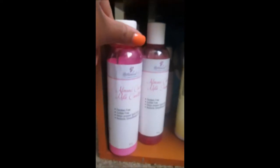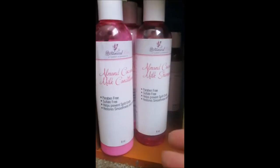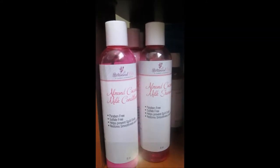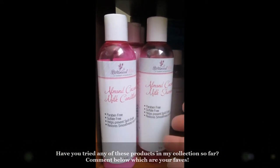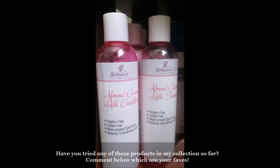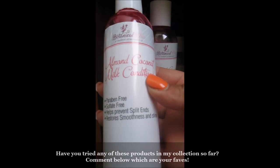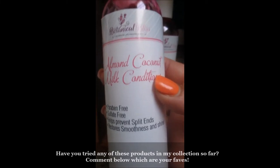Changing the angle — this is my love, Botanical Bliss. I've been rocking with Botanical Bliss since the beginning of 2017. They are a Black-owned business based out of Atlanta, Georgia. The owner's name is Donita. I met them earlier this year at the Mississippi Natural Hair Expo — such a wonderful family. I love their products. This is the Almond Coconut Milk Conditioner.